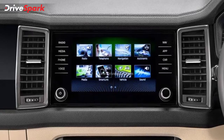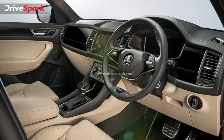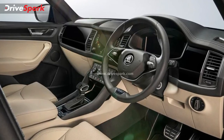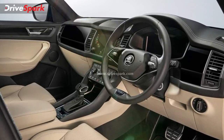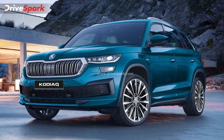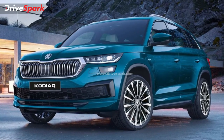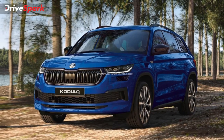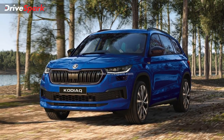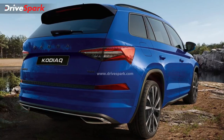The Skoda Kodiaq comes with Android Auto and Apple CarPlay, a new 8-inch infotainment screen, and a 10-speaker Canton audio system. Additional features include wireless mobile phone charging, heated and cooled front seats, ambient lighting, three-zone automatic climate control, hands-free parking, and a panoramic sunroof. It also gets a 7-speed automatic DSG gearbox and an all-wheel drive system.